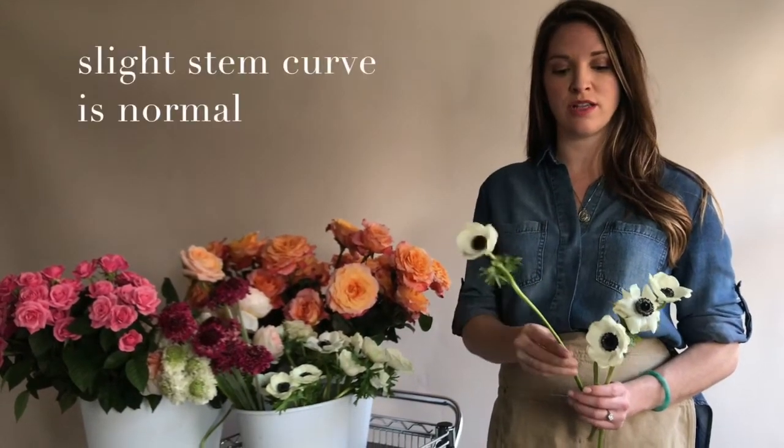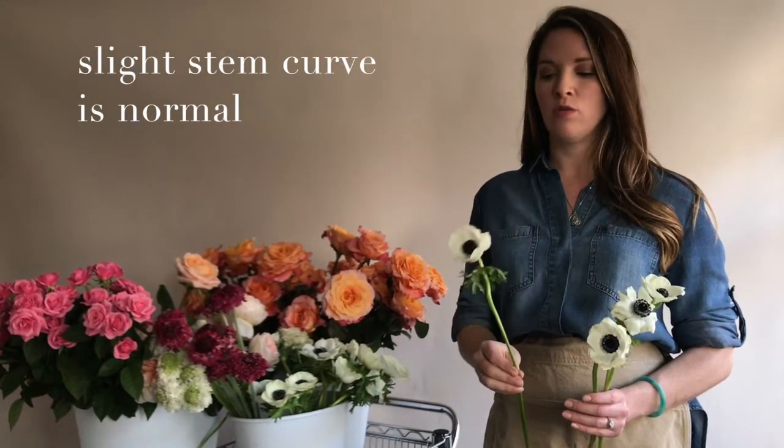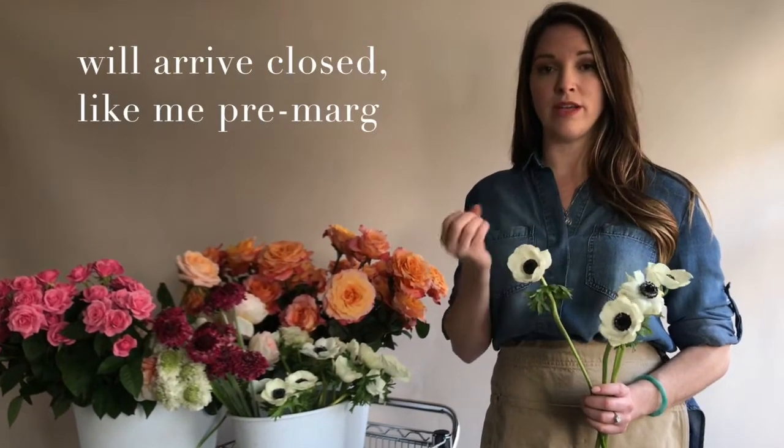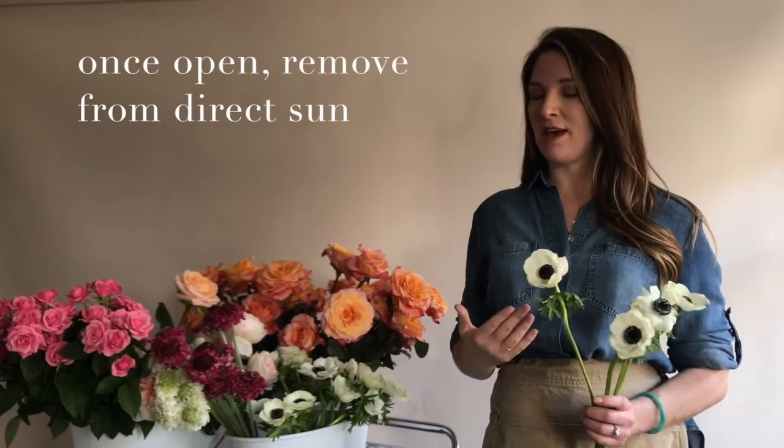Anemones grow pretty curved, kind of like the scabiosa and the ranunculus, so that's not anything to worry about. When you get them they're more than likely going to be closed, so these guys are a little bit fussier — you have to babysit them. Set them in a sunny spot and wait until they open, then move them away because they don't have the longest vase life.